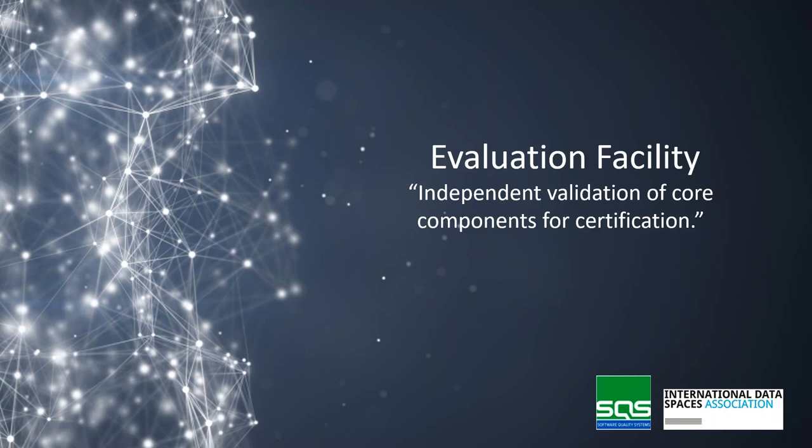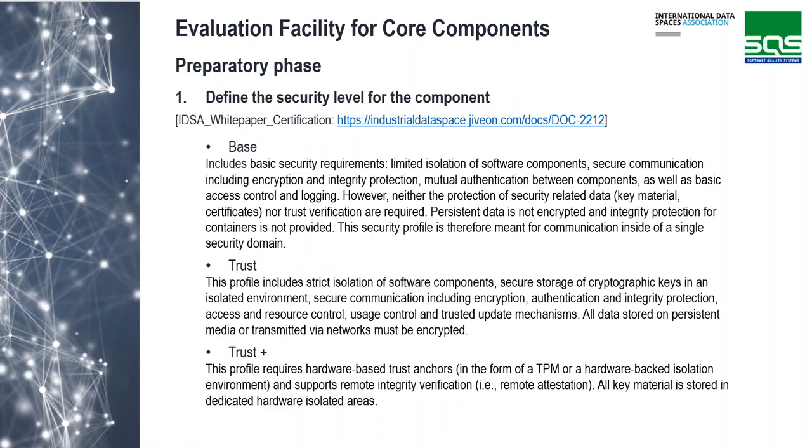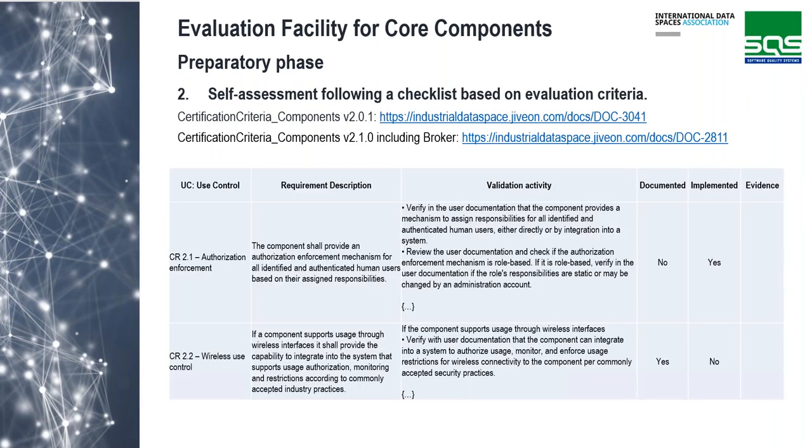Let's see the steps you need to follow to get a component evaluated. First, we recommend a preparatory phase. You need to select the security profile your component will have — this depends on the security requirements and the application. There are three security profiles: Base, Trust, and Trust Plus, as defined in the IDSA white paper certification document. We also recommend performing a self-assessment using a checklist that SQS can provide, covering each security level.